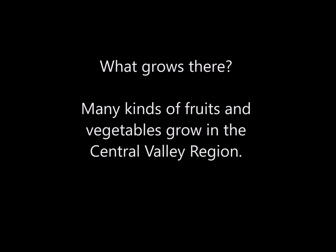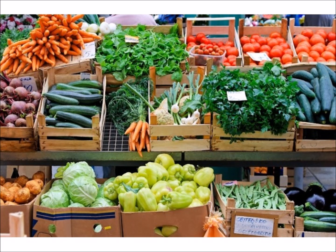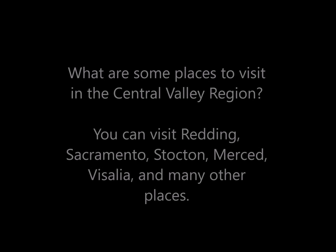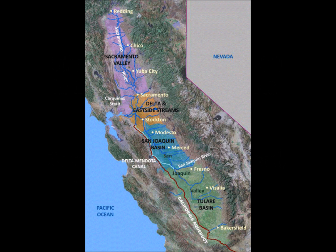What grows in the Central Valley region? Many kinds of foods and vegetables grow there. Some places to visit include Redding, Sacramento, Merced, and Visalia, among many others.